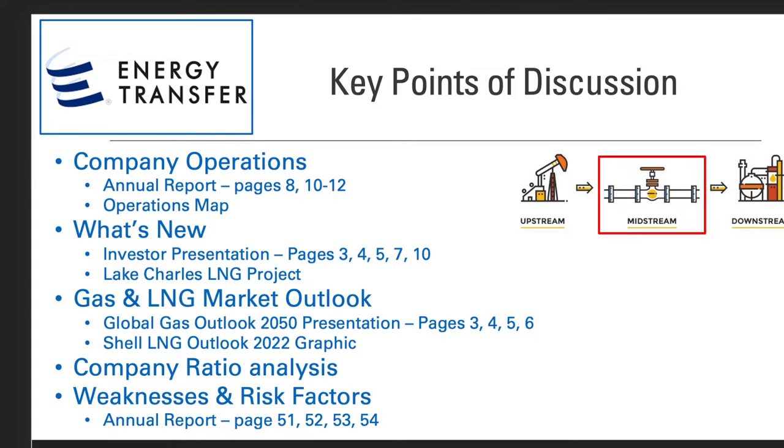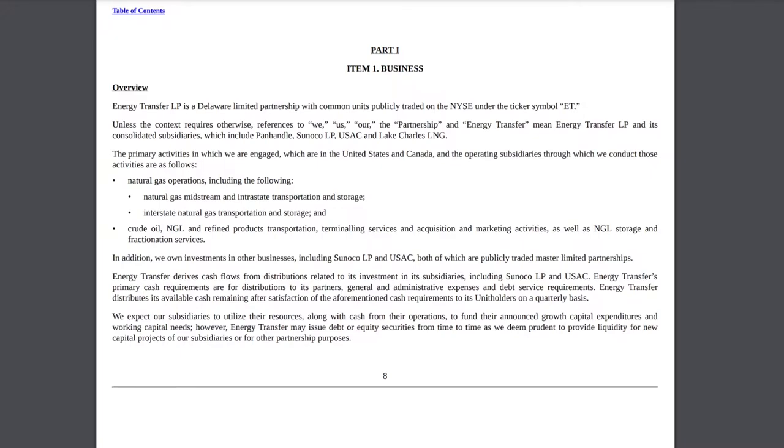Today I'll be discussing some of the company's operations, what's new, and what's going on with ET. I'll give a brief overview of the outlook in the gas and liquefied natural gas markets, and I'll also talk about some of the company's ratios as well as the weaknesses and risk factors that the company faces.